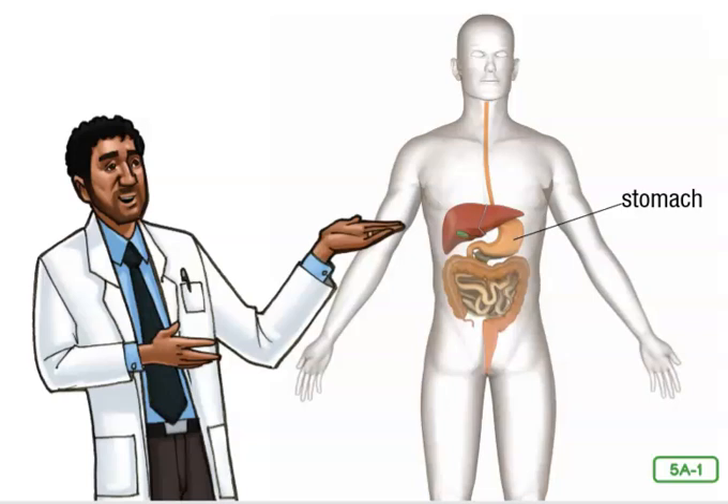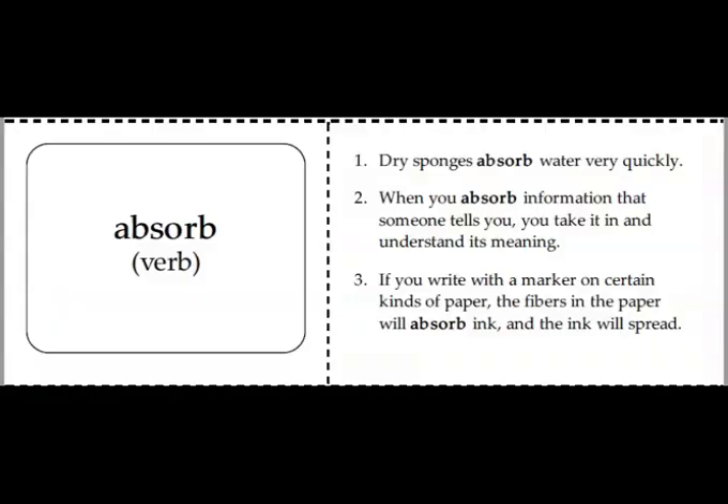Before we start our story, let's take a look at some of the words we're going to hear today. The first word is absorb. Absorb means to take in or soak up a substance, often gradually. This is a word you should put in your vocabulary books for today.